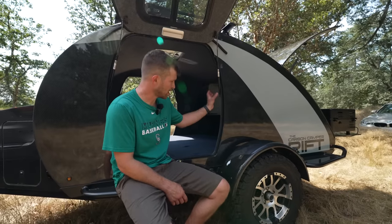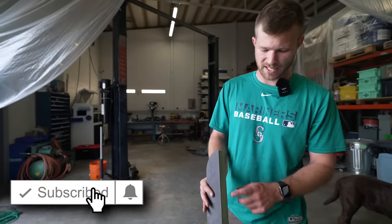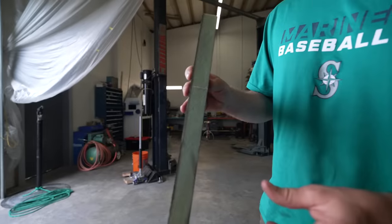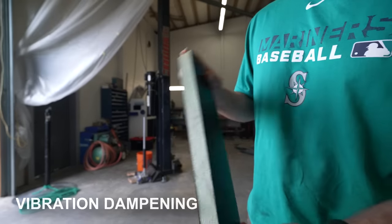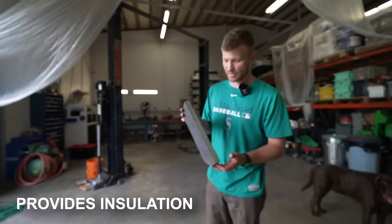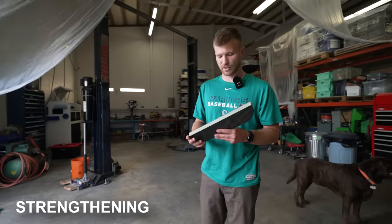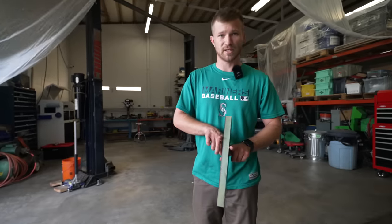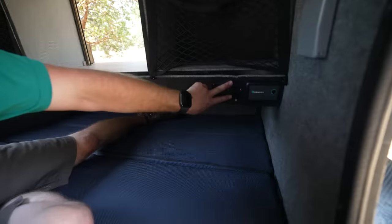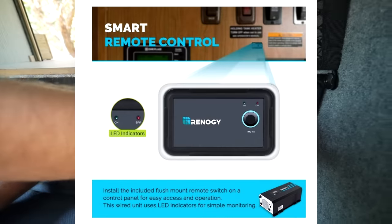Let's touch on the construction of the sidewalls, roof, and floor. We have carbon and glass on the outside and carbon and glass on the inside with foam in between. This does a few things: it helps with vibration dampening, helps insulate — keeping you cool in summer and warm in winter — and adds additional strength by giving separation between the layers of carbon and glass. Over on the side we also have power outlets, USB ports, and the Renogy control module.